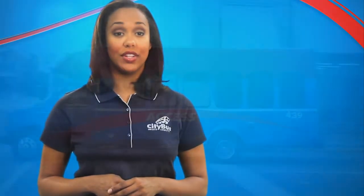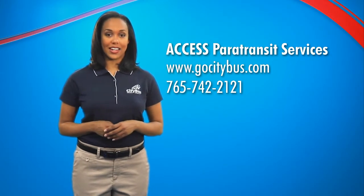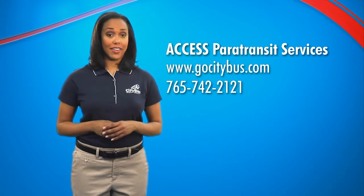As part of our commitment to offer accessible transportation for all residents, CityBus operates a fleet of paratransit vans called Access. These vans are available to passengers who meet eligibility requirements established by the ADA, Americans with Disabilities Act. Complete details are available at GoCityBus.com.